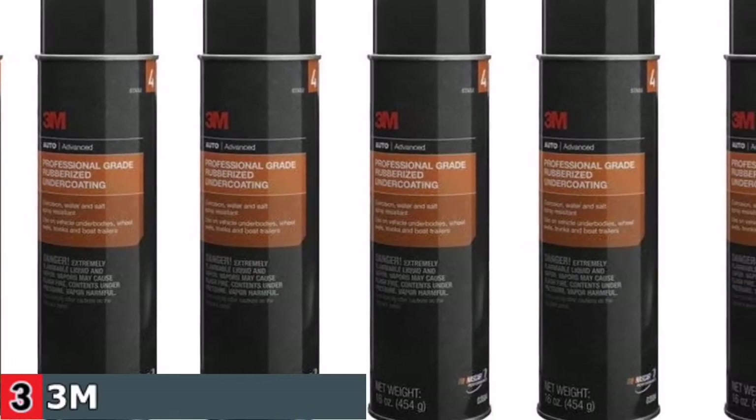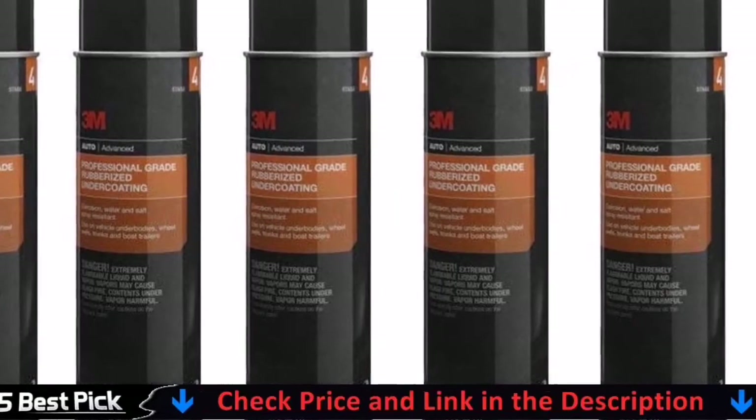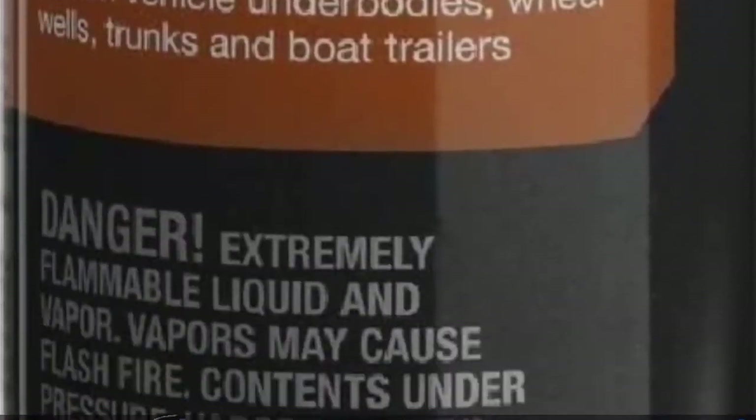Available in 6 spray bottles, your purchase will be sufficient to cover the bottom of a small car. One customer said that they used 3 spray cans to coat the bottom of a pickup truck's cabin. Another customer suggests purchasing much more spray than you think you'll need, since the spray applies very thickly.